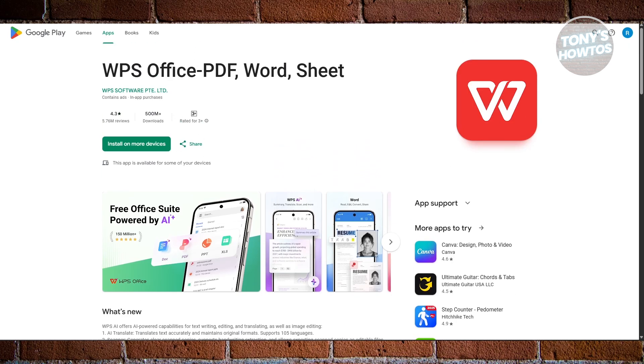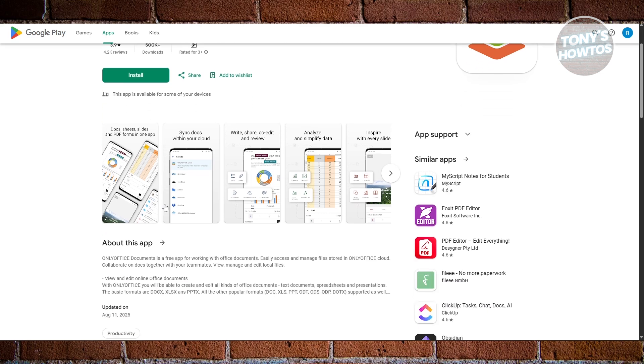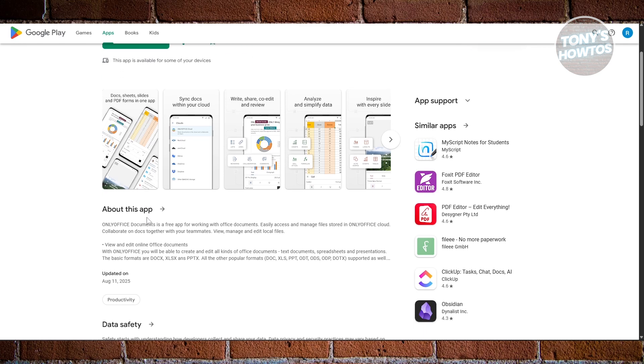Next, we have OnlyOffice Documents. This app emphasizes compatibility with Microsoft Office formats and gives you text, spreadsheets, presentations, and forms all in one place. What you'll really like about this one is it's straightforward, doesn't force you into big ecosystems, and handles the basics really well. If most of your files come from Word or Excel and you just want to edit them on your phone without fuss, OnlyOffice is a great fit.